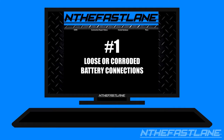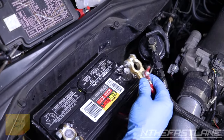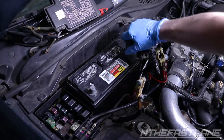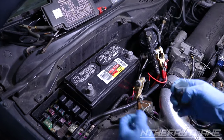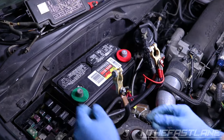Number one: loose or corroded battery connection. Loose or corroded battery connections can and will cause your battery to drain prematurely. This can happen when your battery connections are loose, causing a short circuit, or when there is corrosion on the battery terminals causing a bad connection, which also causes a short. Cleaning or replacing the battery terminals and placing anti-corrosion washer pads can eliminate the short.